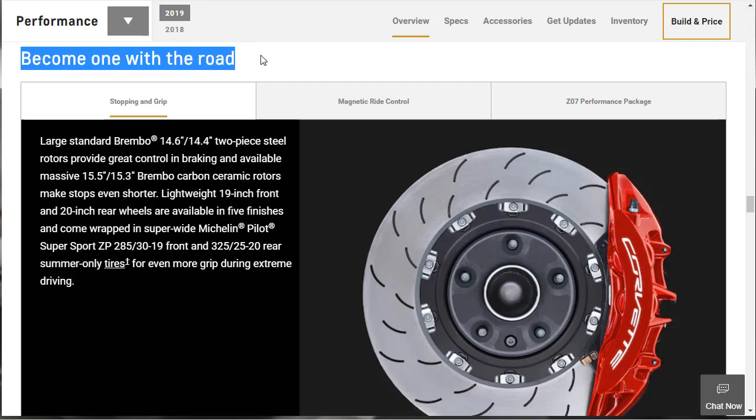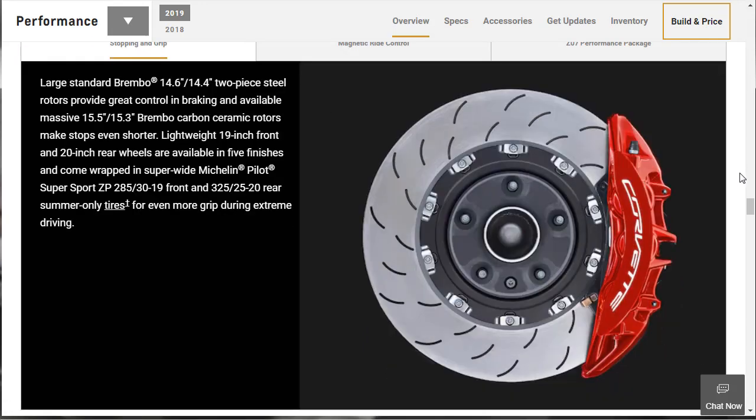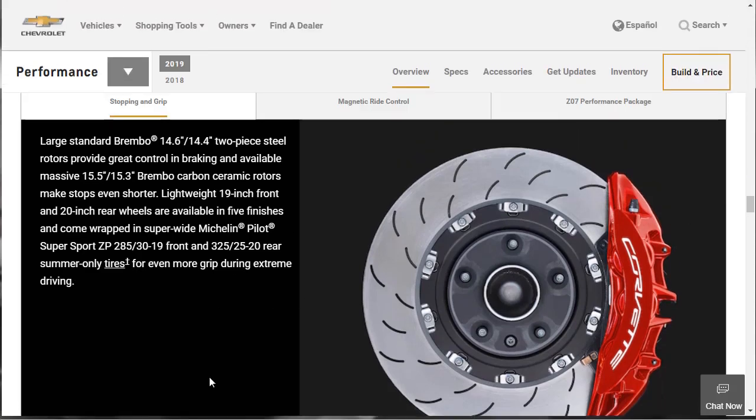They say 'become one with the road.' Large standard Brembo rotors are 14.6 inches up front and 14.4 inches in diameter in the back — two-piece steel rotors. They're also available as large as 15.5 inches front and 15.3 inches rear if you get the Brembo carbon ceramic rotors. There are lightweight 19-inch front and 20-inch rear wheels available in five finishes, wrapped in Michelin Pilot Supersport ZP tires. Up front you're running 285/30-19s, and out back a whopping 325/25-20 — that's a big, wide tire.